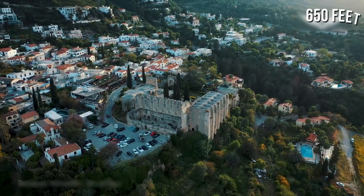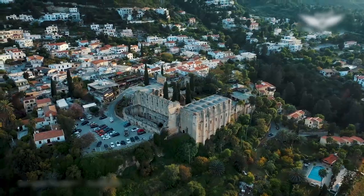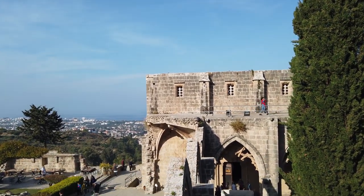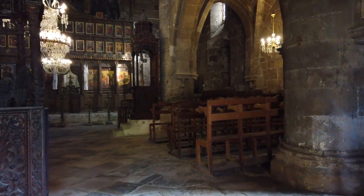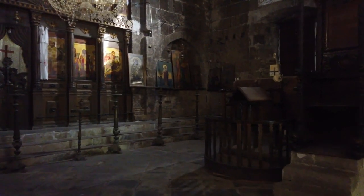The Belapais Monastery sits about 650 feet above sea level, and this comes with a few advantages. One of these advantages includes being able to enjoy fabulous views of the sea that cuts across the surrounding area towards Turkey. Also, the monastery is filled with surprises that will interest you, so be sure to explore the ruins thoroughly for all of it.